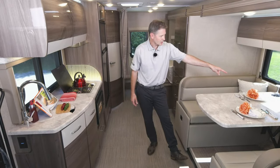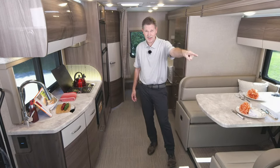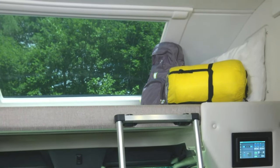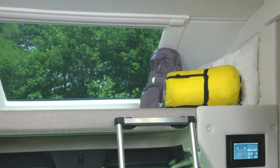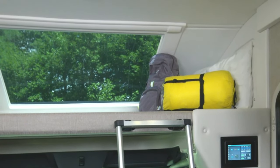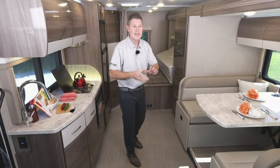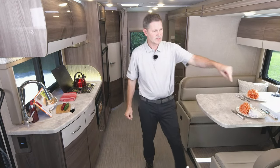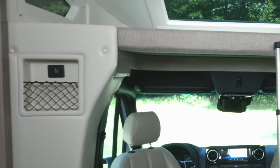Up above the charging area, we have an overhead bunk. So if you are somewhere you're not allowed to put the slide out — a truck stop or somewhere you can dry camp but can't extend the slides — you do have an over-the-cab bunk. You also have a charging net right here with two USB-A ports to keep everything charged.